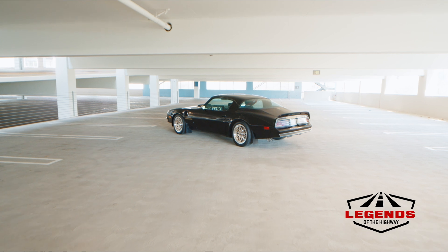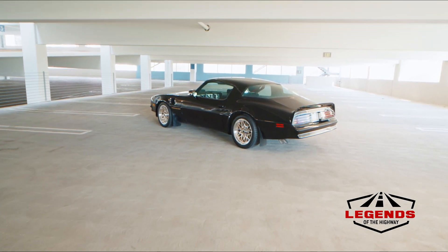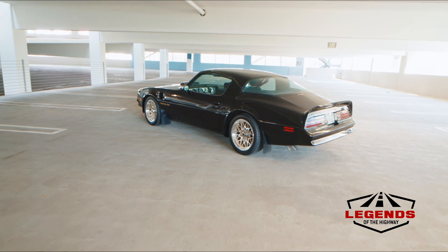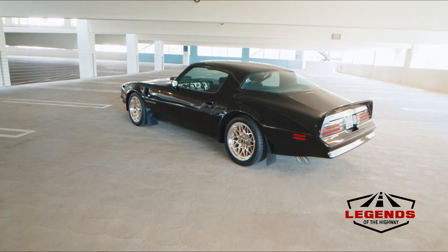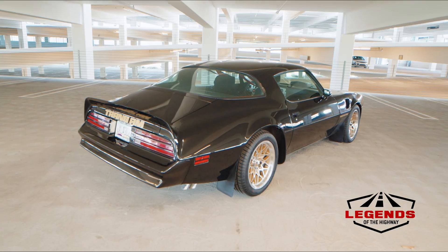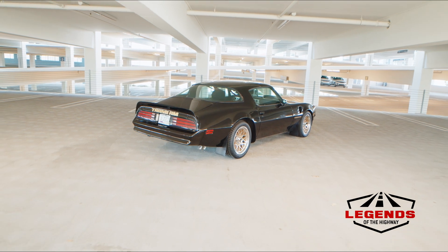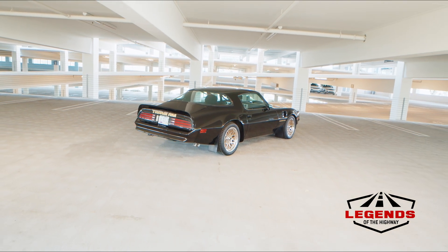When that happened, Pontiac actually gave Burt Reynolds a Trans Am every year for many years after the filming of the movie. And during that time, because of the big screen exposure and because it was a cool car, these Trans Ams — especially black with the gold trim — became iconic examples of American Americana hot rods and muscle cars.